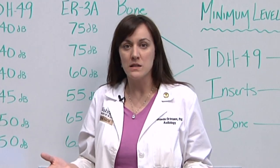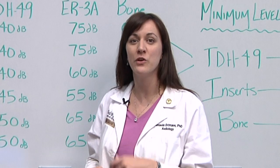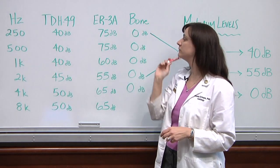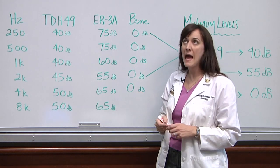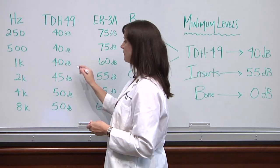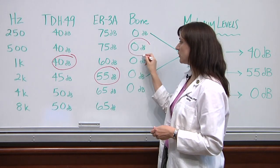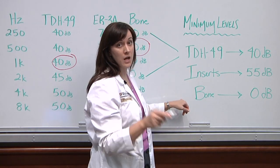So now that we know why we mask, the question is when do we mask? We know the interaural attenuation value for each frequency and each headphone. The only thing you have to know with absolute certainty is the minimum attenuation value for each headphone. For the headset, it's 40. For the insert earphone, it's 55. And for bone, it's zero. These three numbers you've got to memorize.